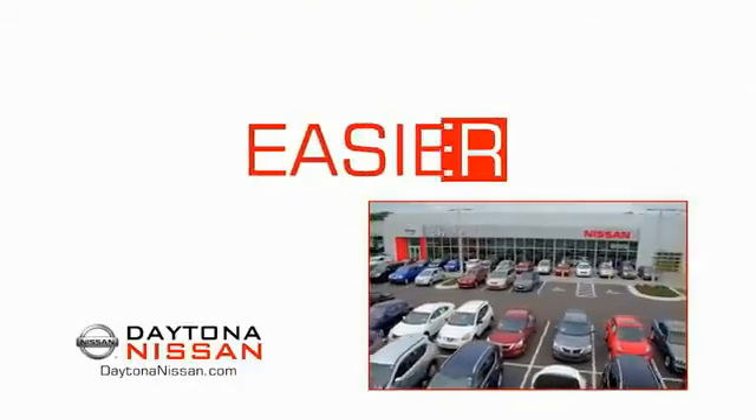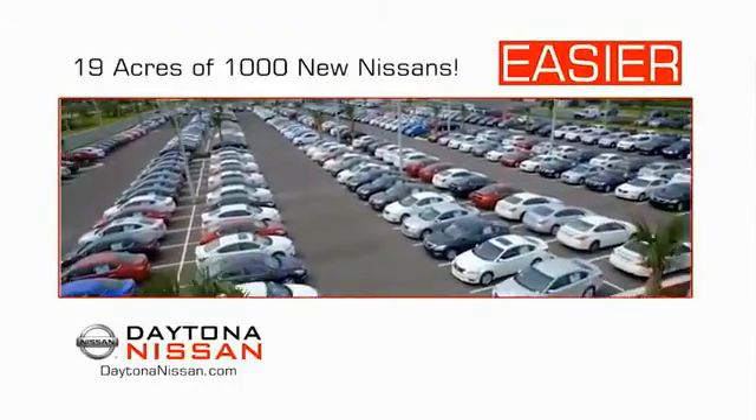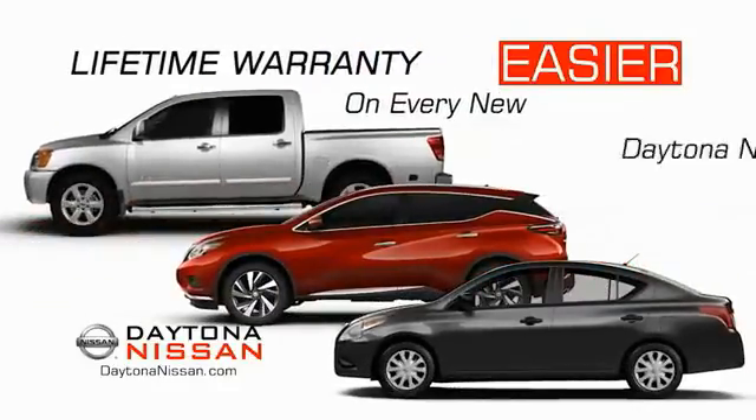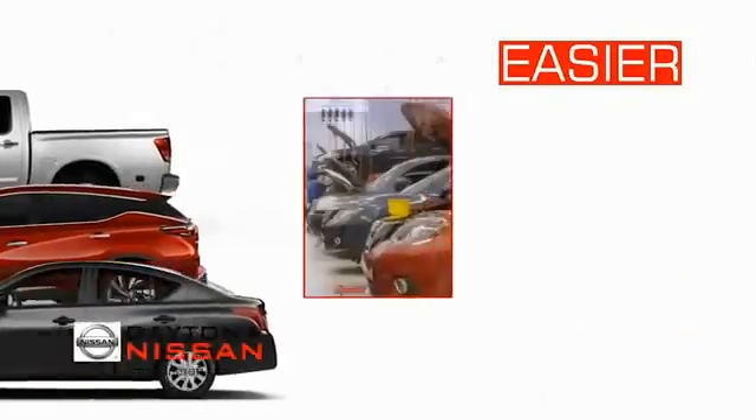The all-new Daytona Nissan. We make it easier — easier because 19 acres of 1,000 new Nissans means we have the right vehicle for you. Easy to own because every new Daytona Nissan comes with a lifetime warranty.